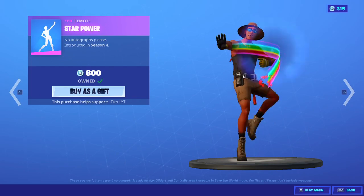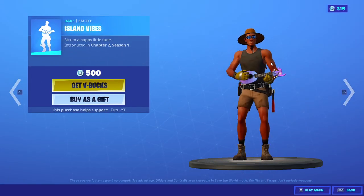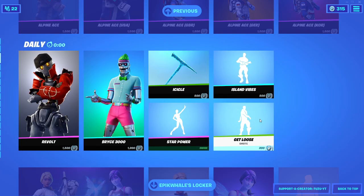Star Power emote. Island Vibes — pretty cool emote. And Get Loose.